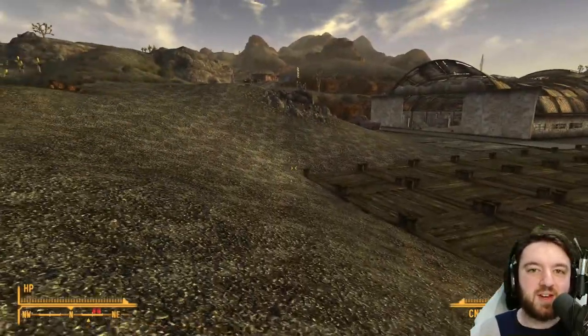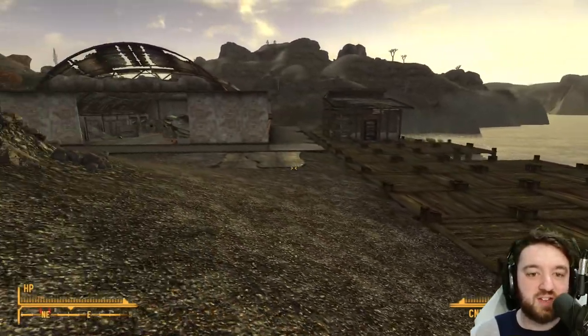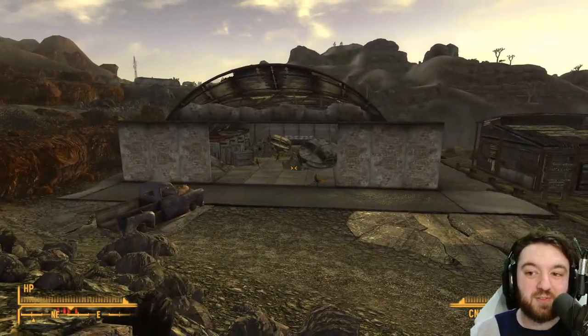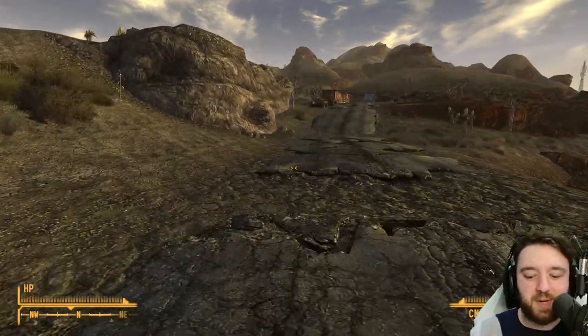I will see you all in the next episode. Be sure to drop a like if you're enjoying the content. Comment below — is this a location you would have frequented? Are the Cazadors a bit of a pain on harder difficulties? Probably. I'll see you in the next Fallout New Vegas Explored episode. Bye-bye.